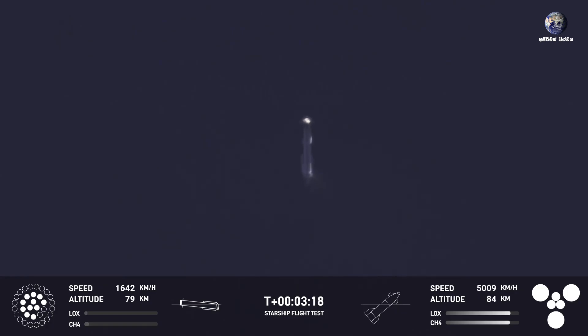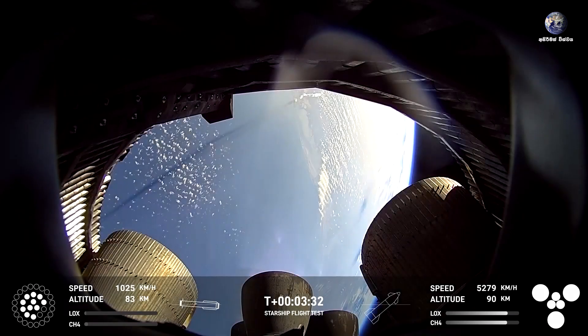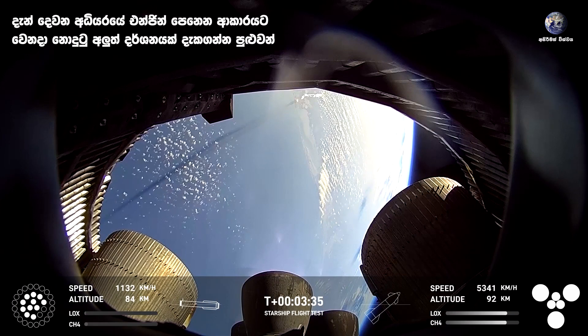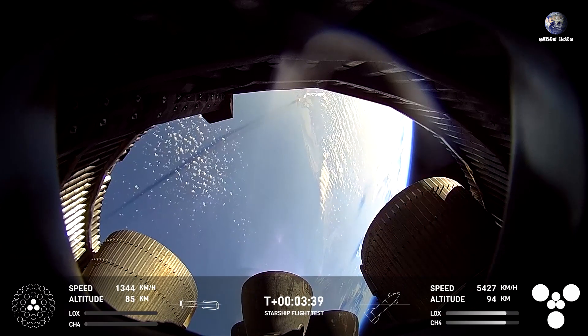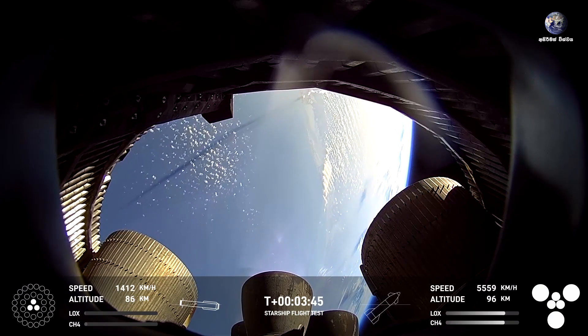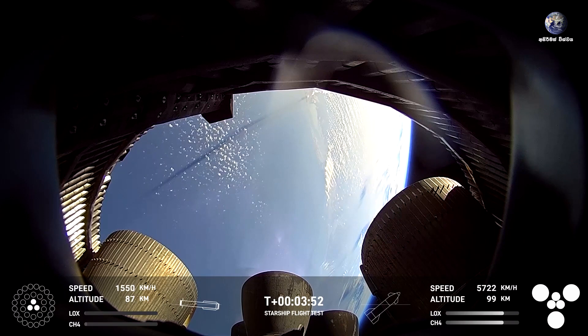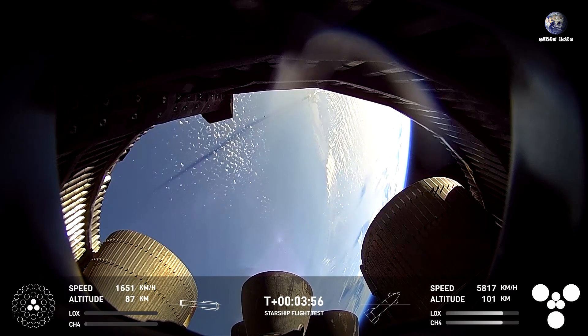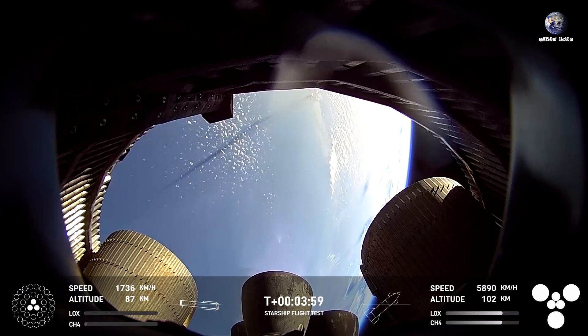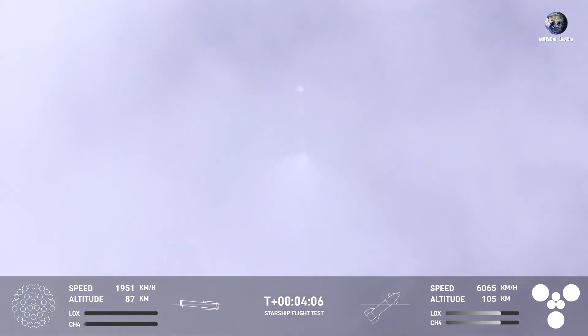We've got a booster hopefully on its way back to Starbase. Everything is looking good in Hawthorne — the crowd eagerly followed that ascent and is now watching the booster coming back. On the left-hand side of your screen, that is ship continuing its great view on its way to space. That's inside the aft skirt looking at the Raptor vacuum and sea level engines. You can see our boost back burn down to three engines, and ship on the right-hand side with six engines lit, continuing its ascent to orbit already over 100 kilometers in altitude. The booster is at 87 kilometers in altitude continuing its trek back to the landing and catch site.